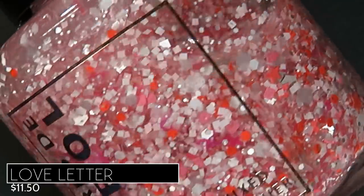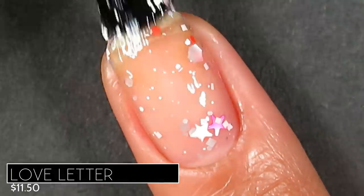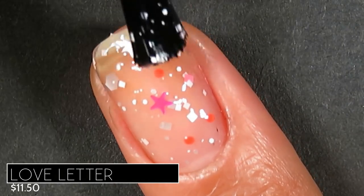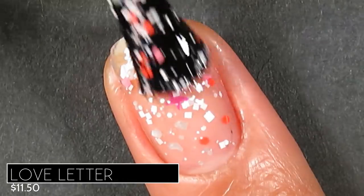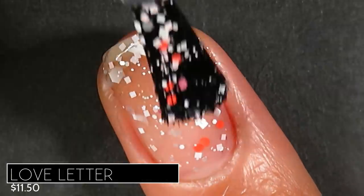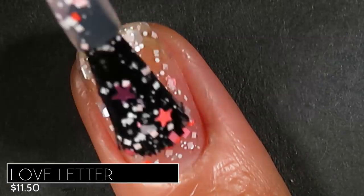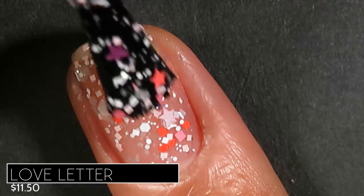Tons of different sizes — squares, hexes, micro glitters, stars — you name it, it's in this polish. I wanted to show you what it looks like built up in case you want to wear it that way. On the first coat you get good topper vibes and a good amount of glitters but can still see the nail. In two coats you get even more glitters but not full coverage. In three coats I thought it was a wearable mani — it covered enough of the nail line that you couldn't see too much staining.